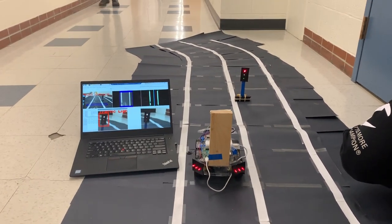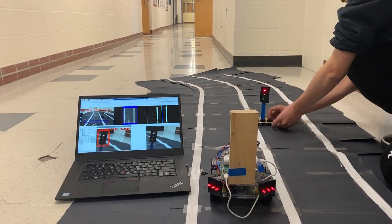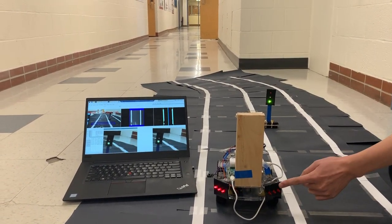The car will stop when it detects the red line, and it will run when the line becomes green.